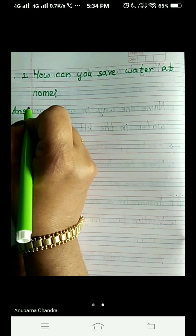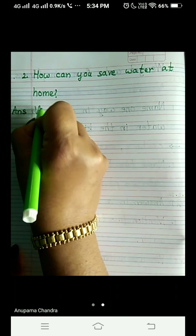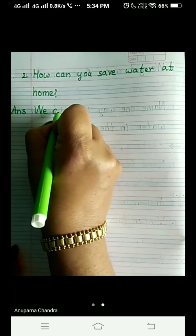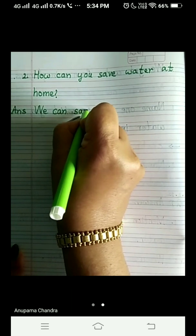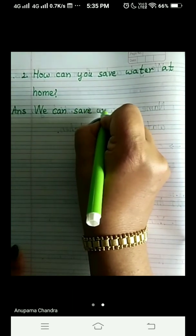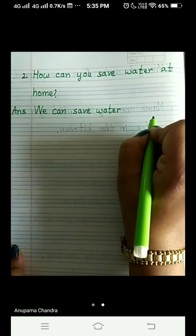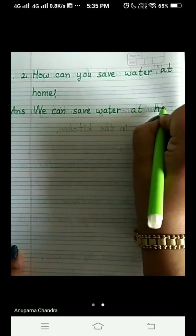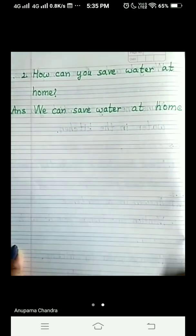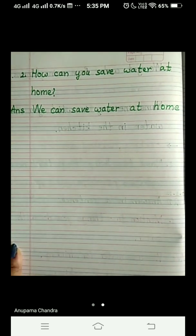We can save water — write along with me, children. We can save water at home.